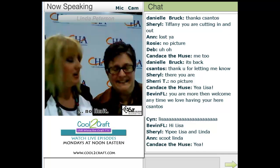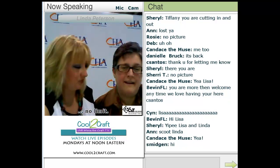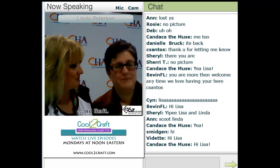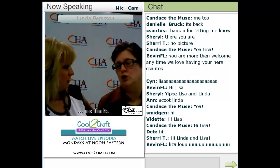Hi everybody! And she's just as lovely in person. I'm Bev and Candace — everybody I know is in the room. So you're here to share with us TAP paper news.